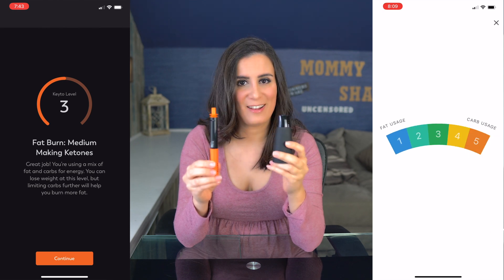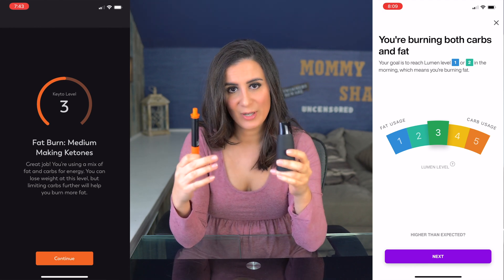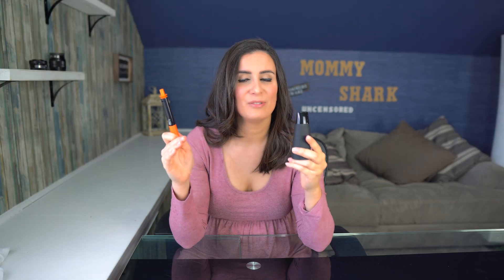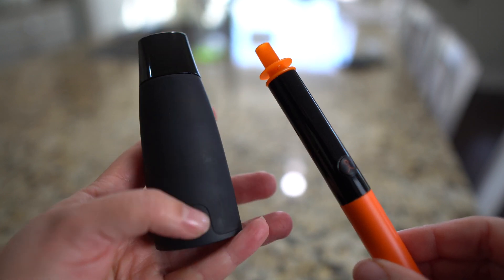Comparing them side by side: when I was at a level three with the keto pen, I was also at a level three with the lumen — both using a mix of carbs and fat. However, when I got deeper into ketosis and reached level four with the keto pen, I capped out at level one with the lumen. There's nothing lower than level one on the lumen; it was telling me I was in fat-burning mode. The keto pen can go all the way up to level eight.